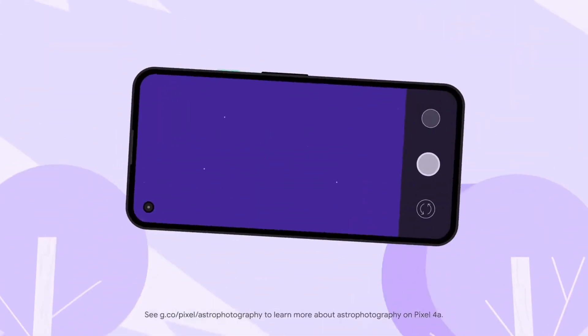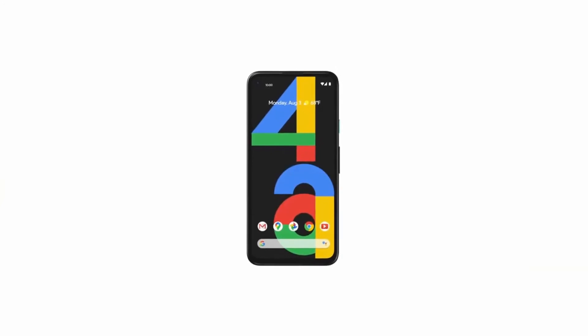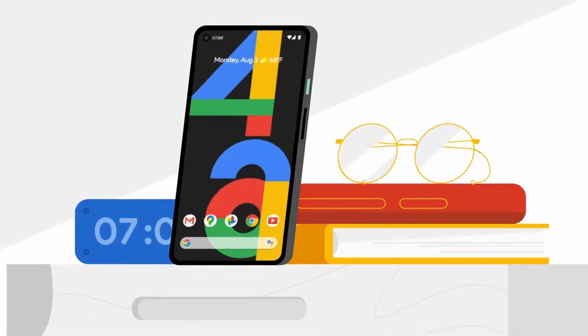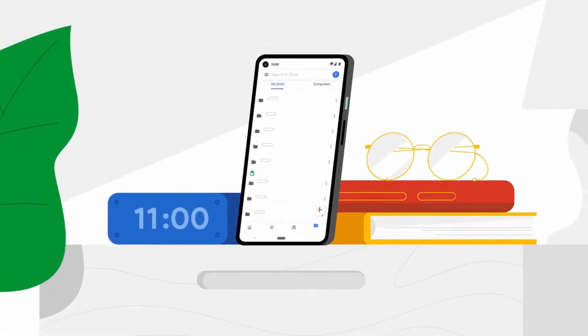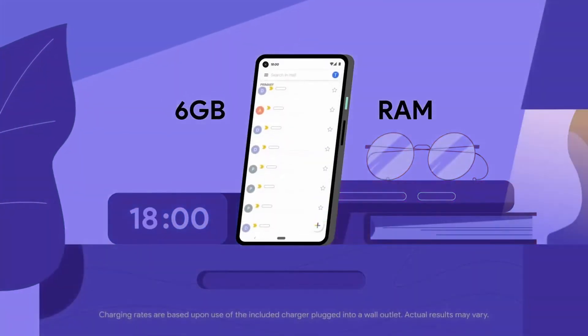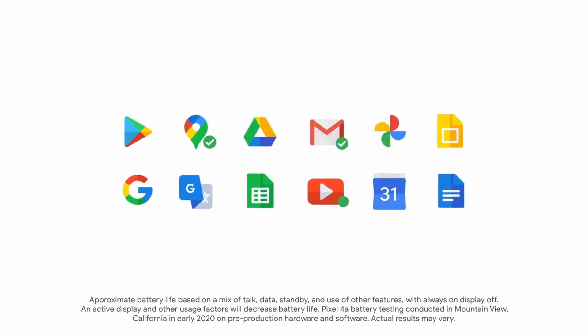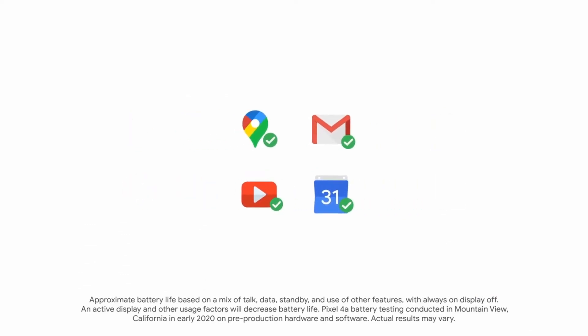Make it look amazing with portrait mode. Even shoot the night sky with astrophotography, all in one beautiful package. The Pixel 4a has amazing power — six gigabytes of RAM and a battery that can fast charge to keep you going all day. With Adaptive Battery, the Pixel 4a learns your favorite apps and reduces power to the ones you rarely use.